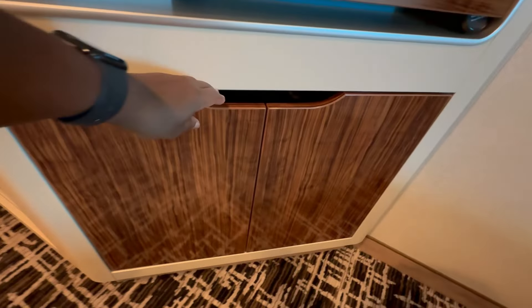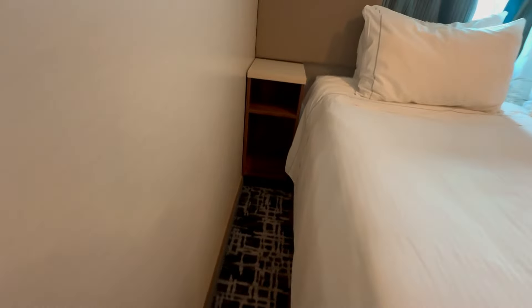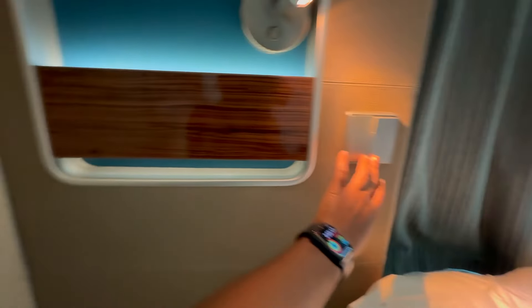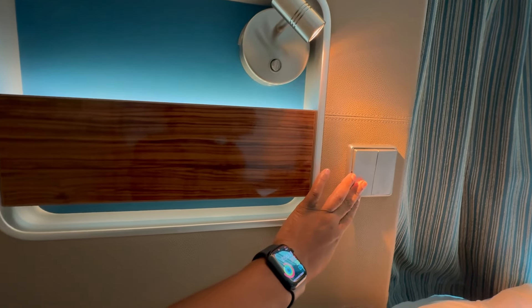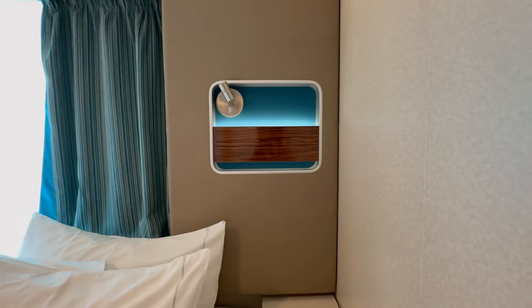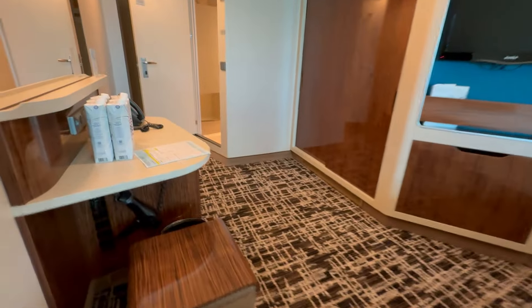Continuing down, there's more storage here as well. Moving over to the bed — we have shelving on both sides and a little cubby, plus a small accent light on each side, which is nice. Those are our room lights and of course our curtains for the ocean view. This bed is soft — oh goodness, it feels like there's already a topper on here. Y'all, this is really good!